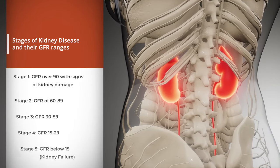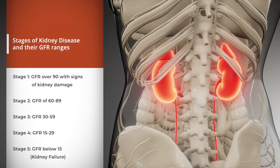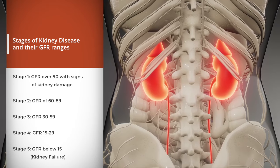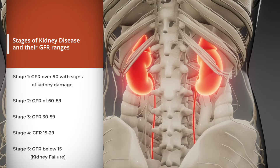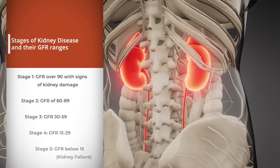There are five stages of kidney disease, determined based on your GFR. Stage 1 is a GFR over 90 with signs of kidney damage. Stage 2 is a GFR of 60 to 89. Stage 3 is a GFR of 30 to 59. Stage 4 is a GFR of 15 to 29. And stage 5, also known as kidney failure, is a GFR below 15.